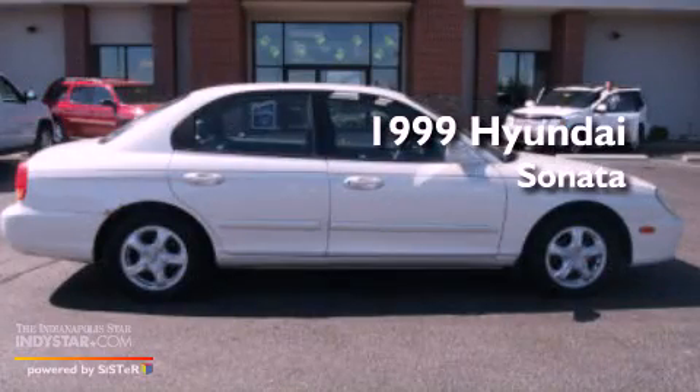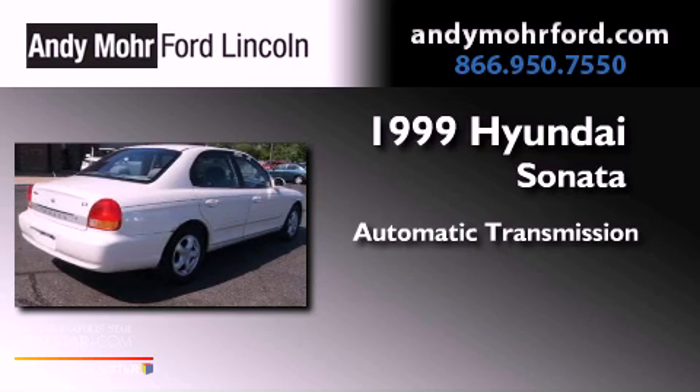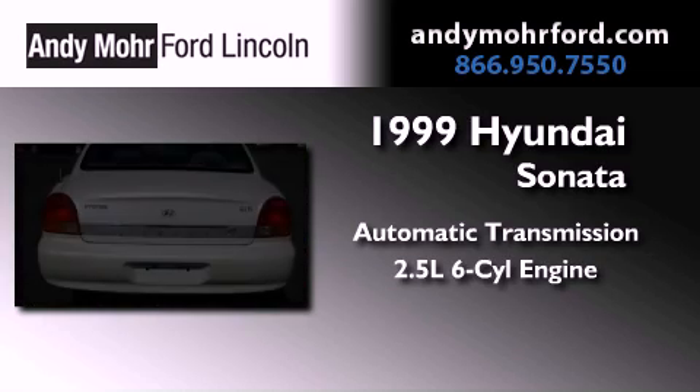This is a 1999 Hyundai Sonata. This four-door sedan has an automatic transmission and a 2.5-liter V6.